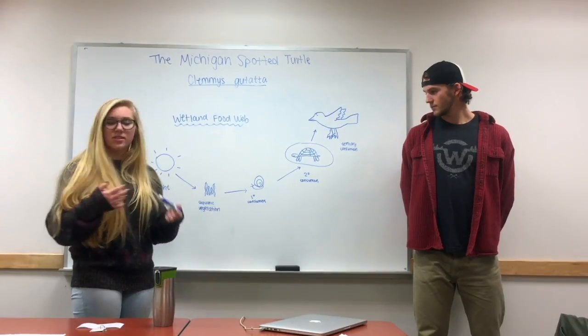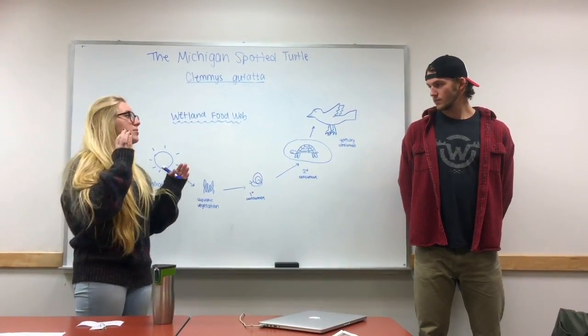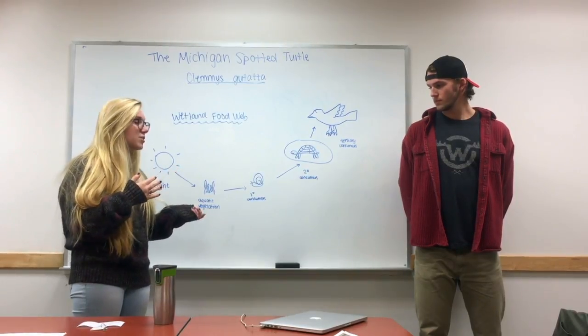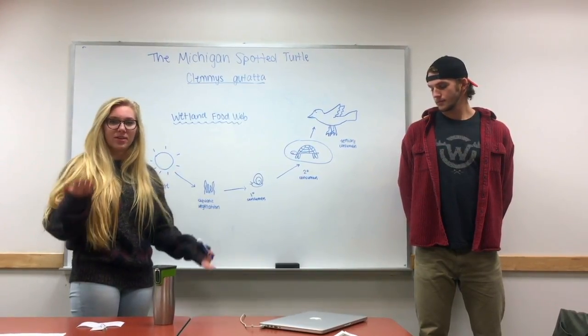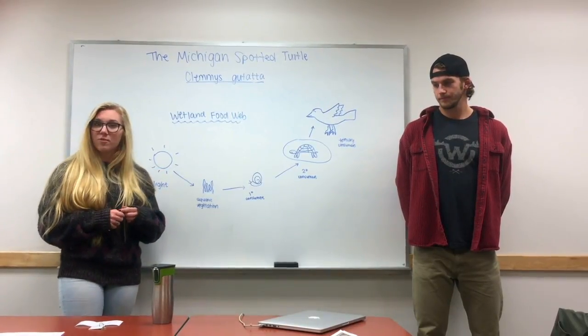If their population was to shrink, then the tertiary consumer or the primary consumer would be affected in a negative way. Their populations would increase or decrease and the ecosystem would be thrown out of balance.